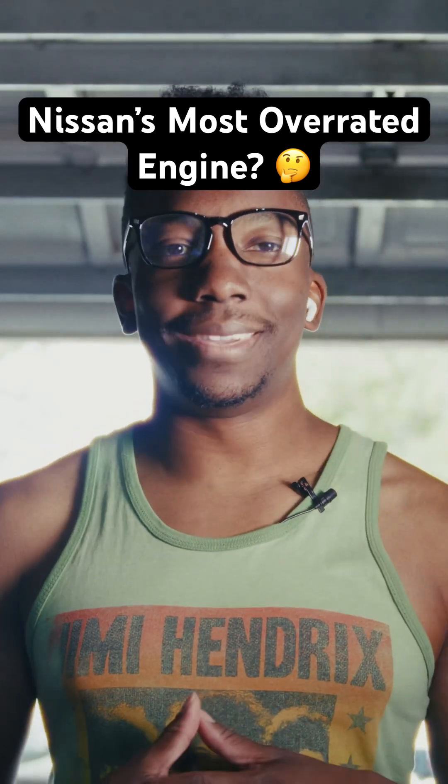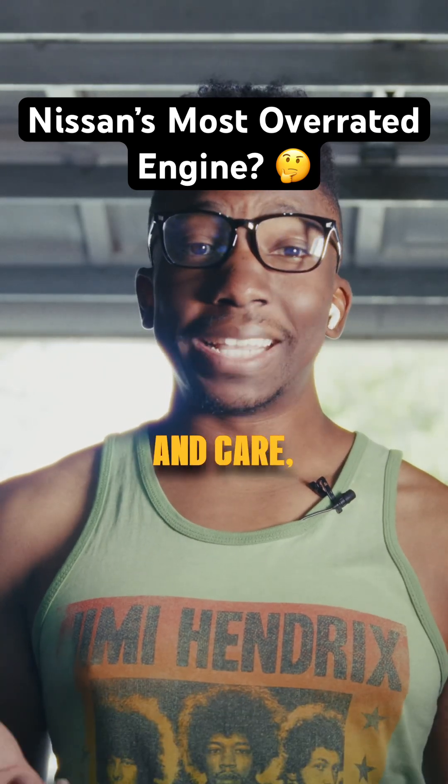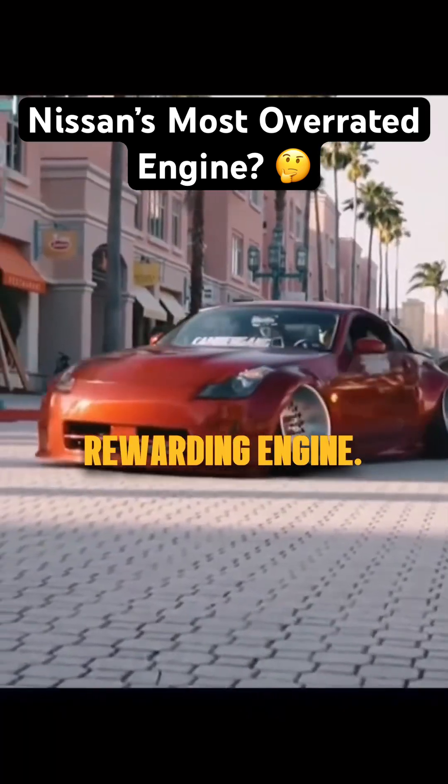Most owners are going to remove it anyway. At Rockers Drive Club, we keep it real. While the VQ35 has its quirks, with proper maintenance and care, it can be a reliable and rewarding engine.